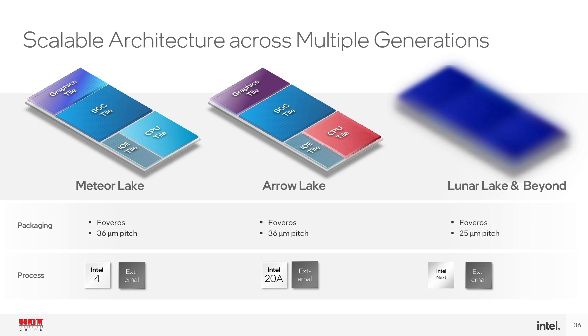With Arrow Lake, the next generation will use a similar design but with an Intel 20A CPU tile and the same 36 micron Foveros pitch. The generation after that, Luna Lake, will be on Intel 18A — maybe with a 25 micron Foveros pitch. Not sure if this is Foveros Omni or regular Foveros, as Intel has stated both will go down to 25 micron.